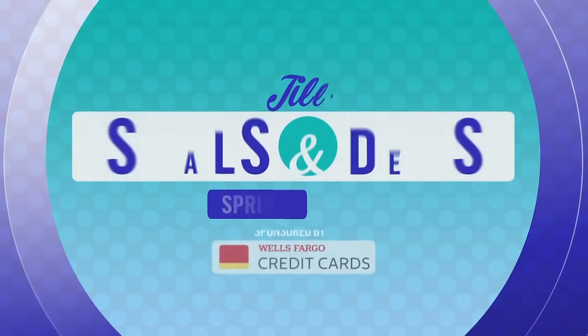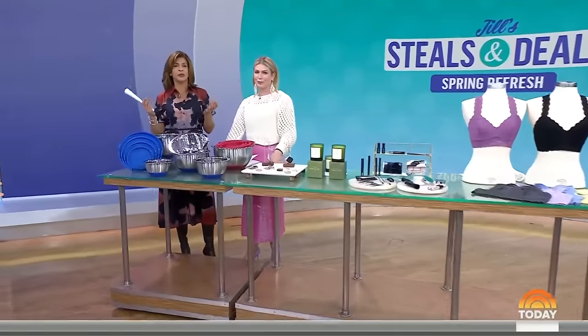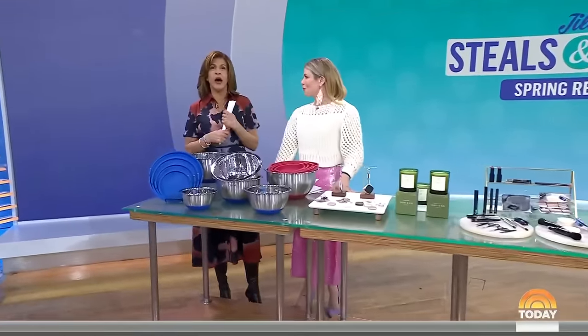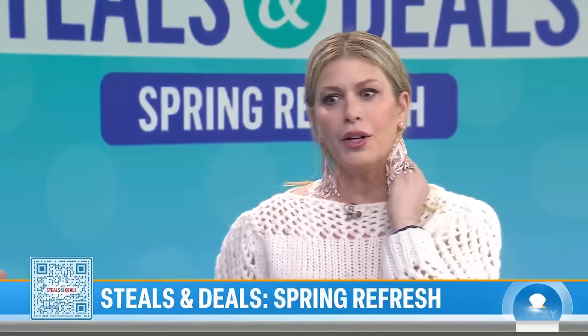Welcome back! This morning on Steals and Deals we are refreshing your household essentials for spring. Our friend Jill, our lifestyle and commerce contributor, is here. We've got a QR code on the screen — let's refresh, it's that time of year.